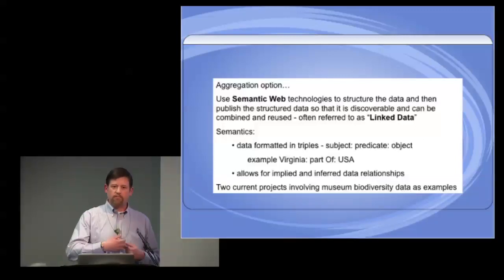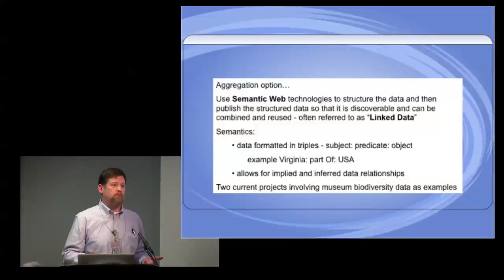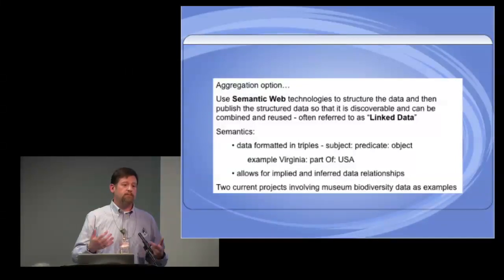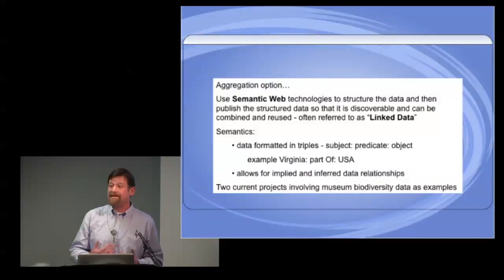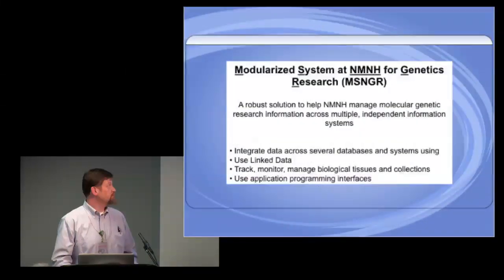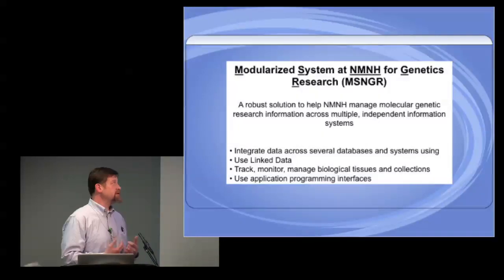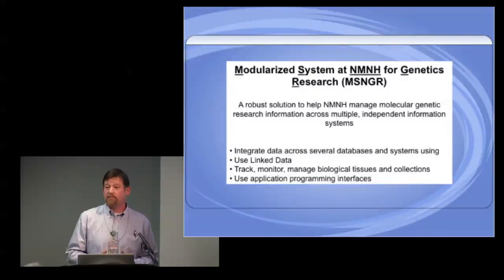As we generate a lot of data, we want people to make use of it, and there are many initiatives around the world pushing this. You may have heard of linked data or open linked data — things like Facebook and other big technologies are really taking advantage of this. The idea to link data has become very important. I'm going to briefly talk about two projects I have with colleagues in the museum. One is Messenger.